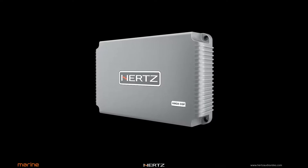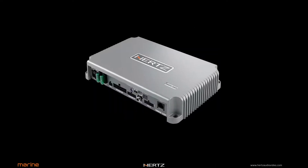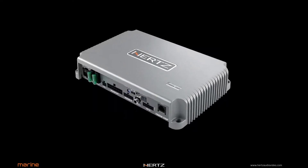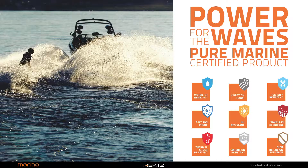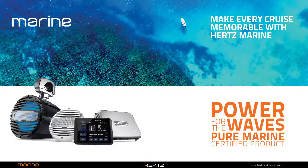The HMD8 DSP is an amplifier with eight channels of output with a built-in DSP, designed by the Hertz Marine Division for boat installations. It is made of extruded aluminum and the PCB has a special anti-corrosion treatment to ensure maximum durability in real boating conditions.